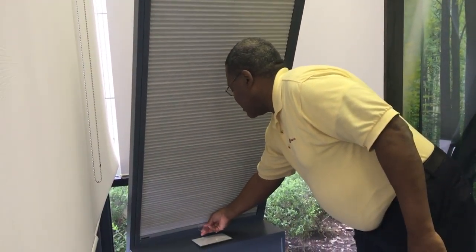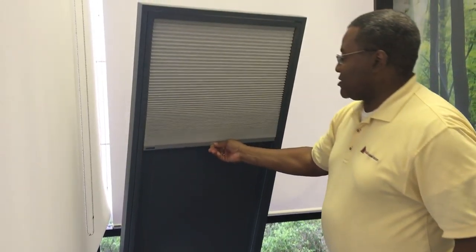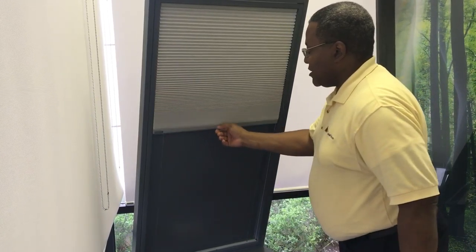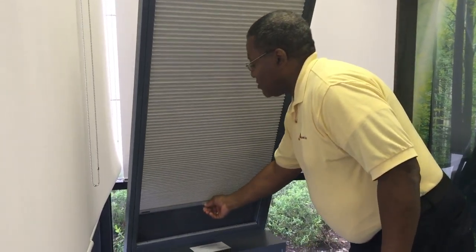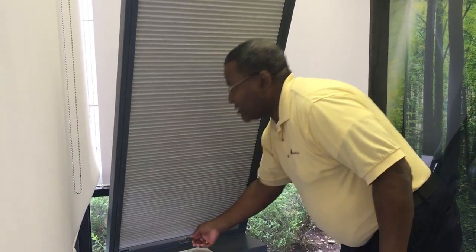Now you have an application you can put on the skylight. This is called Pure View — it's a cellular shade connected at the top and bottom, designed to fit right in the skylight. You can open or close it as much as you want, and there's a small pole that connects to it so it's easy to operate while reaching up. It's a much better way to address the issue of a skylight than a blanket or a plastic bag.